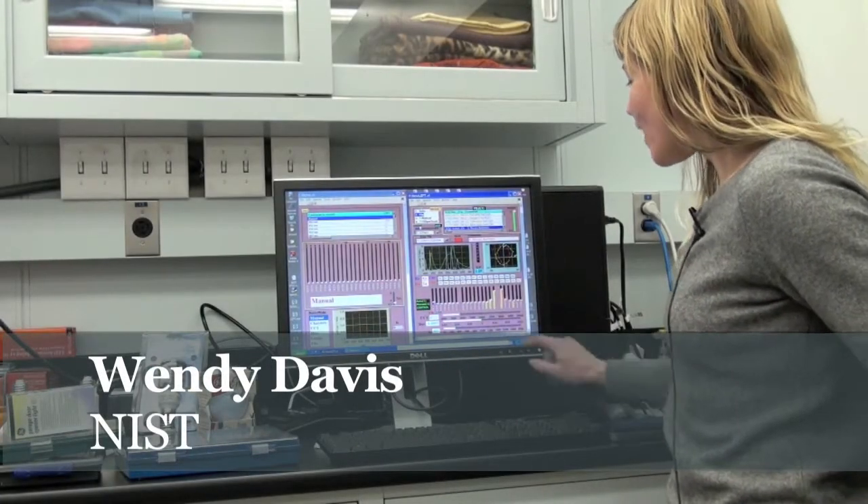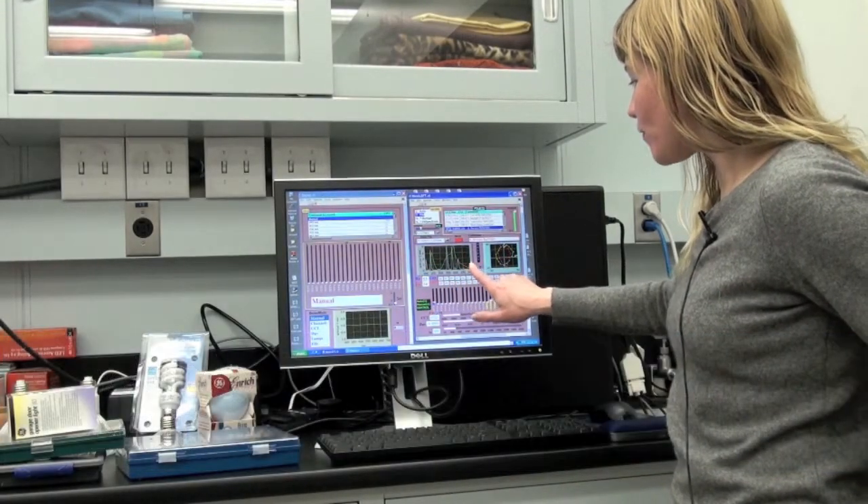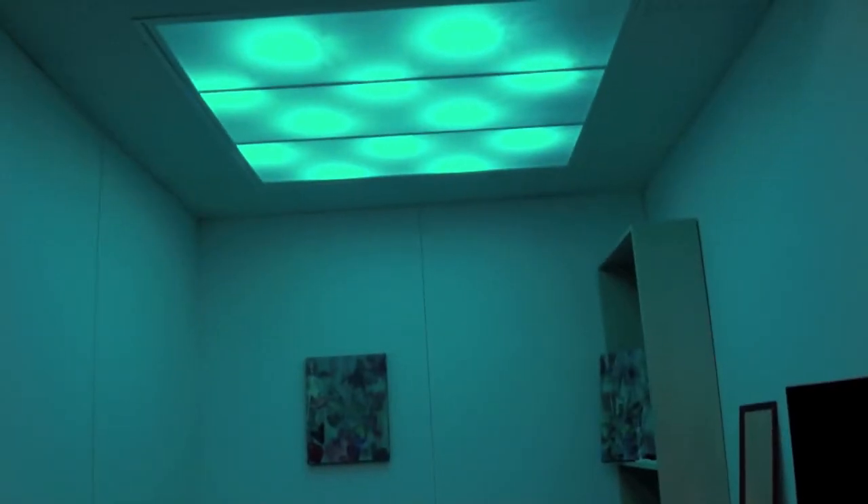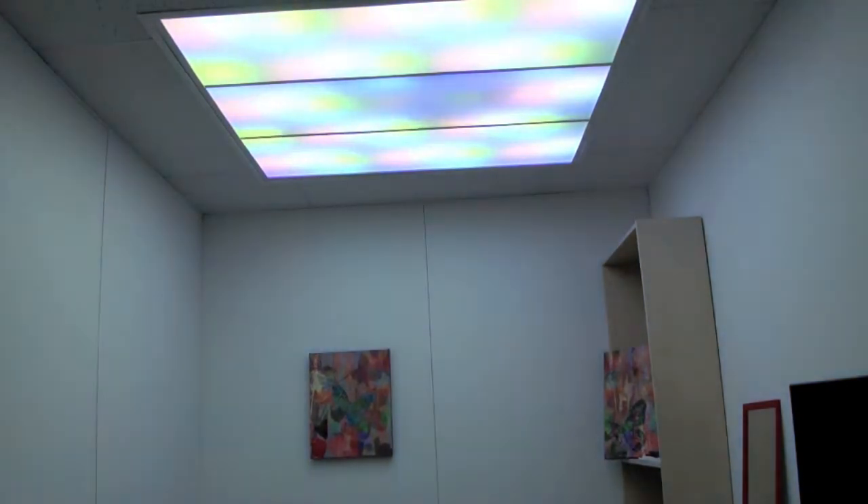My name is Wendy Davis. I work at the National Institute of Standards and Technology. We participate in a lot of measurement and technology related things to foster innovation and help the economy. I work in the Vision Science Lab where we are supporting the measurements of light sources.